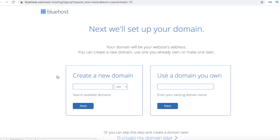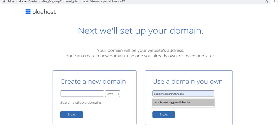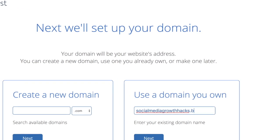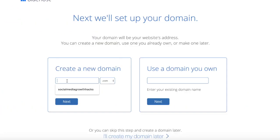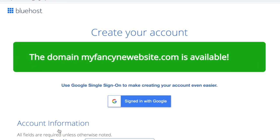At the beginning of this process you will also be asked to pick your domain name. This is free with Bluehost. If you already bought a domain name then you can enter it on the right-hand side. If you don't own one yet, type in the URL you desire on the left side and Bluehost will let you know if it's available or not.